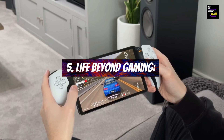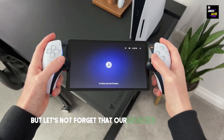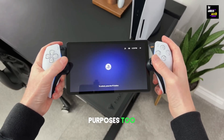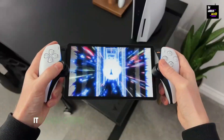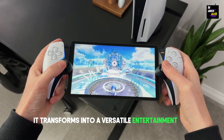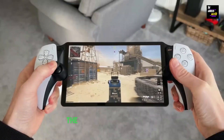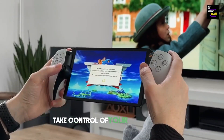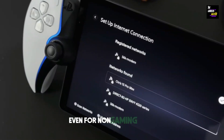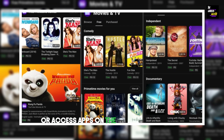Life Beyond Gaming: We all know gaming is fantastic, but let's not forget that our devices serve other purposes too. The Portal isn't just for gaming — it transforms into a versatile entertainment hub. Browse the web, watch movies, or access your favorite streaming apps. The possibilities are endless. You can also take control of your PS5 remotely, even for non-gaming tasks, streaming movies or accessing apps on the big screen with ease.